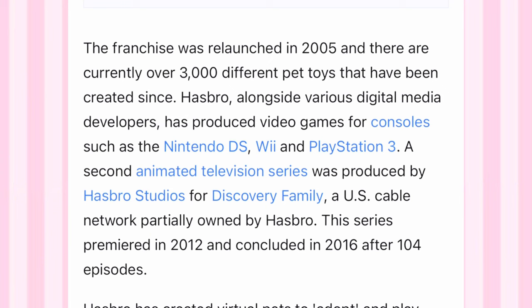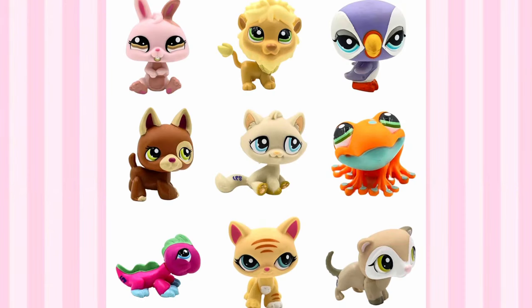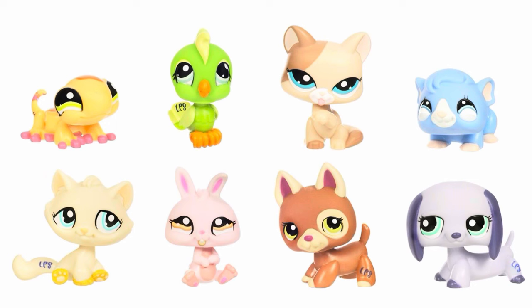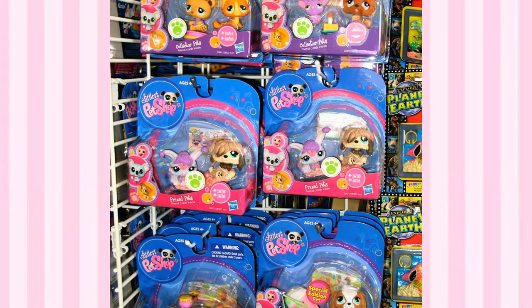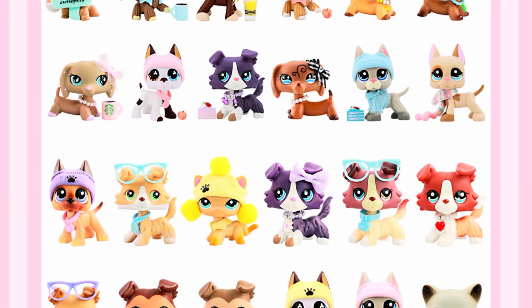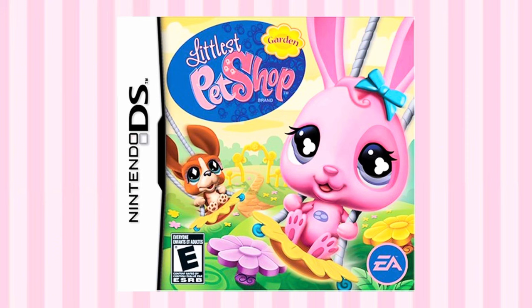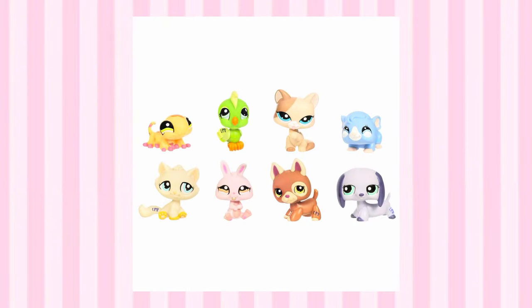According to Wikipedia, Littlest Pet Shop is a franchise owned by Hasbro that was started off in the early 2000s. The brand consisted of these little figurines that were bobblehead animals, and they were a huge part of my childhood and a lot of my peers' childhoods. I'm talking specifically about the Littlest Pet Shops that started off in the early 2000s — everyone had these little toys, and there were DS games, shows, movies, and all of this great stuff.